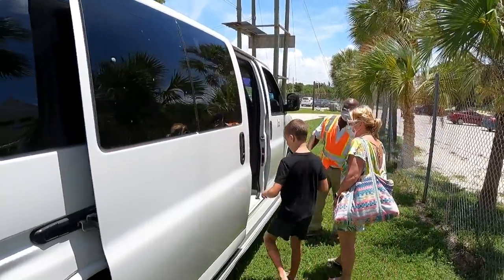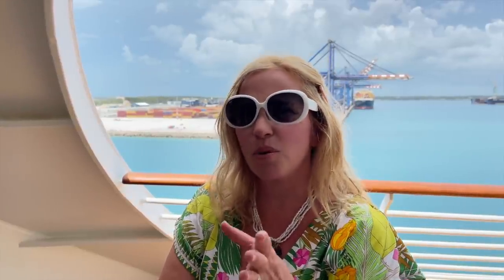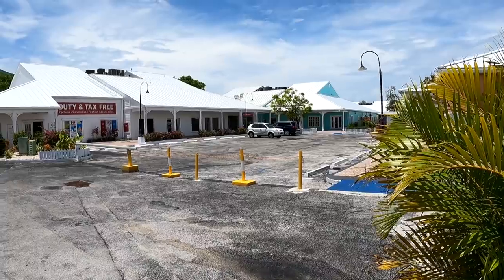After about 90 minutes at the beach, we decided to jump back in the cab. Since we had come as a group, we knew another group was leaving at 12:30. So we popped back in and asked our driver to take us to the shopping and dining area — I believe it's called the Port Lucia Marketplace. It was really cute. Not everything is open, but there were a few shops and a few restaurants open.